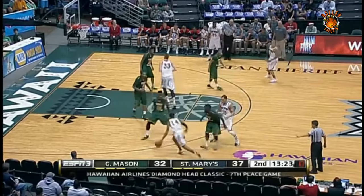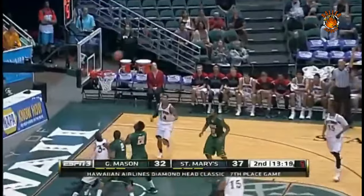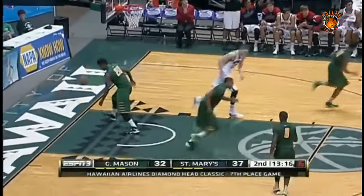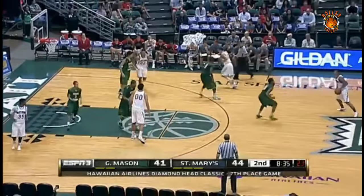Hodgson had position in the lane — stay in there, get big, sit down in the post, and they'll deliver the ball to you. Carter knocks down the three, his second triple of the game. He has six. Edition of the Hawaiian Airlines Diamond Head Classic underway.